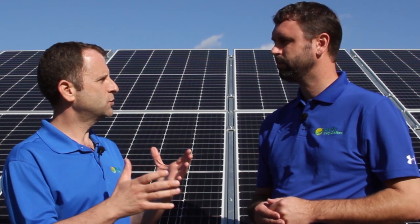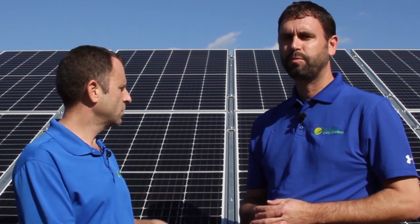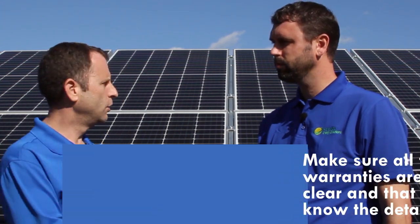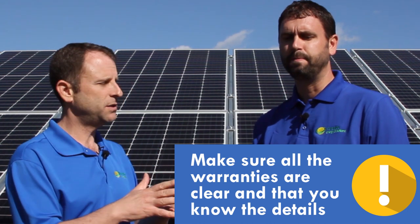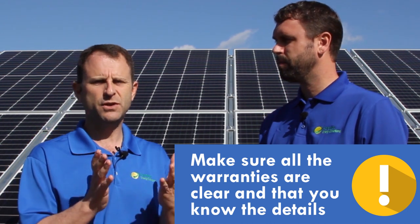Frequently we see the warranties or guarantees get really cloudy and not very clear. Particularly a production guarantee — you might get somebody to sell you a solar system like this one here, it looks beautiful and it's well installed, but it doesn't produce what they promised. So a production guarantee is something you should really get into the details of.